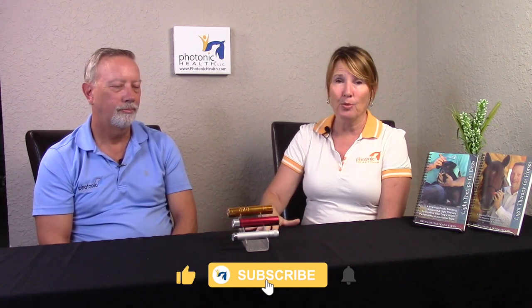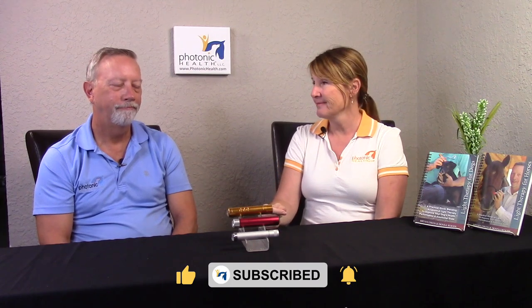If you have equine chiropractors come out, your farrier, your equine dentist — illuminate. Take 20 minutes. Illuminate your horse. He's going to thank you for it, and so is that professional. It's going to really stretch your money a lot further than if you were to not use your device.